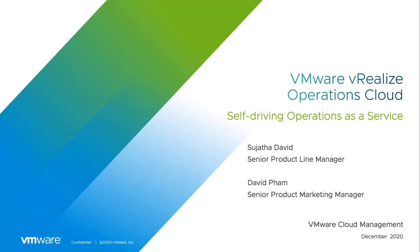Hello, I'm Sujata David, Senior Product Line Manager with WeRealize Operations Cloud, and with me I have David Pham, Senior Product Marketing Manager. Today, we want to talk to you about the key benefits of WeRealize Operations Cloud.